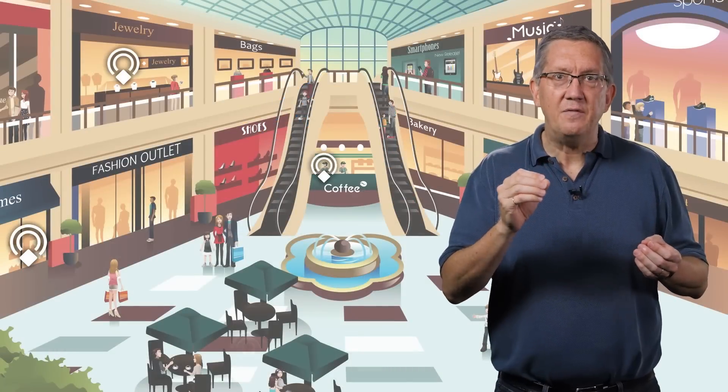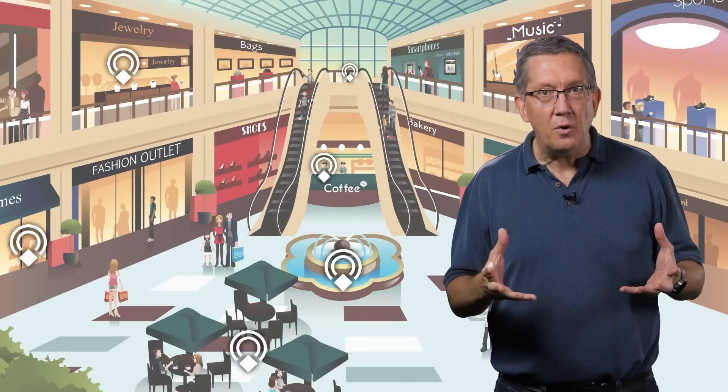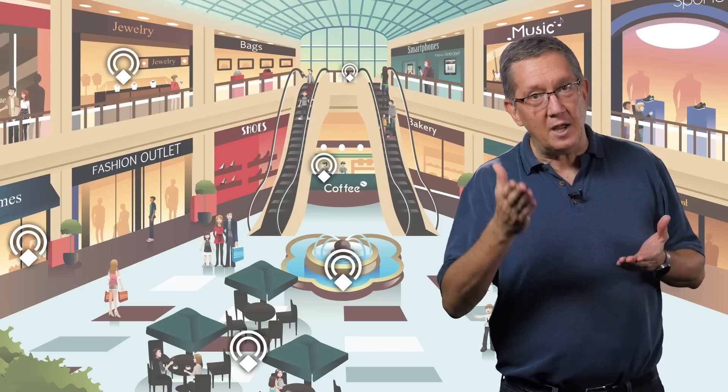That's the idea behind the physical web. Objects can broadcast URLs wirelessly to the area around them. Anyone with a phone or tablet nearby can scan the area, pick an object, and interact with it on the spot.